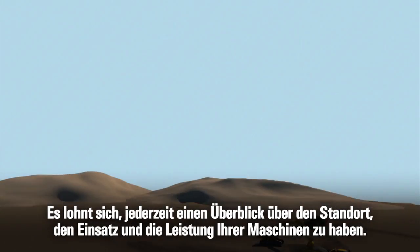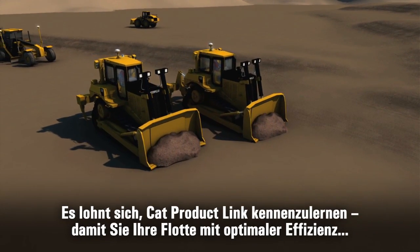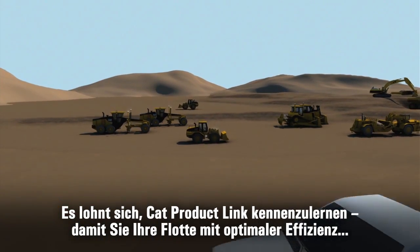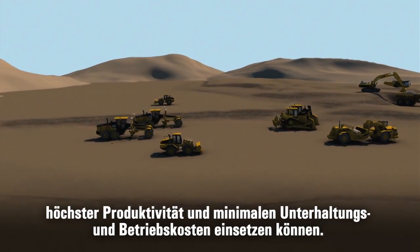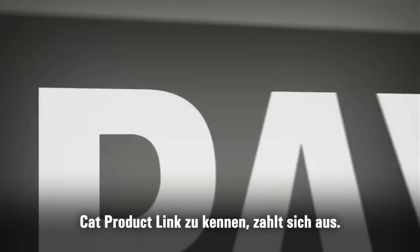It pays to know where your equipment is, what it's doing, and how it's performing at any given time. So you can better manage your fleet for maximum efficiency, the highest productivity, and the lowest owning and operating costs. It pays to know.